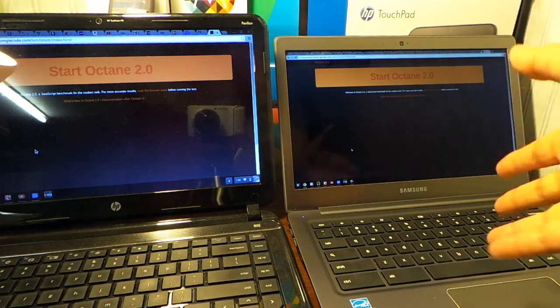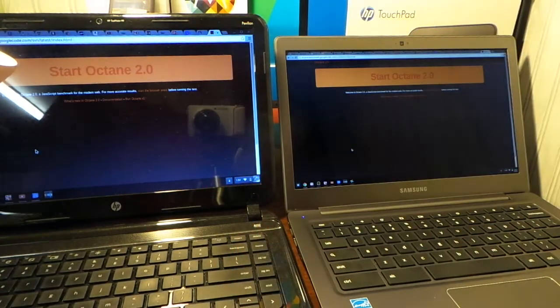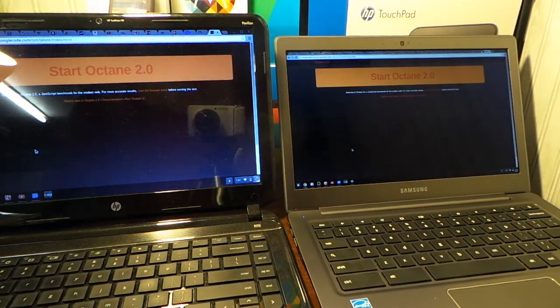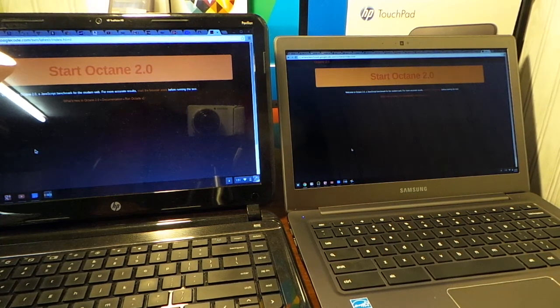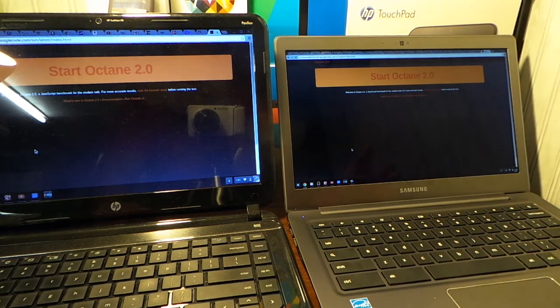We've got another video here — Samsung Chromebook 2 versus the HP Pavilion 14. The HP Pavilion has 2 gigabytes of RAM and the Samsung Chromebook 2 has 4 gigs of RAM. I'm going to run this Octane test. I have 22 tabs in total on both devices to see if I can bog it down and slow it down. So far they've both been playing video and music — you can have Netflix and a YouTube video running at the same time and neither one is totally affected.